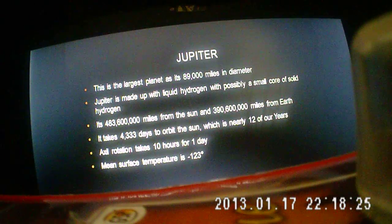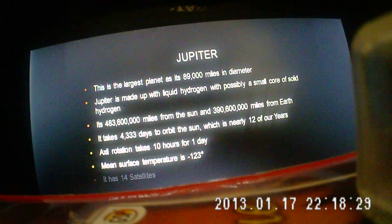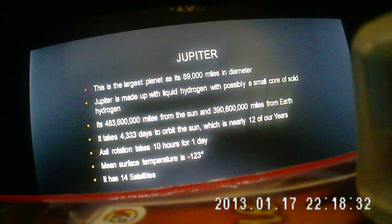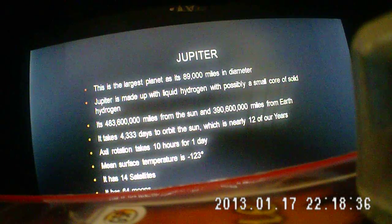If I was going to go to Jupiter, I'd want to bring a few coats with me. It has 14 satellites, which is serious. It has 64 moons.